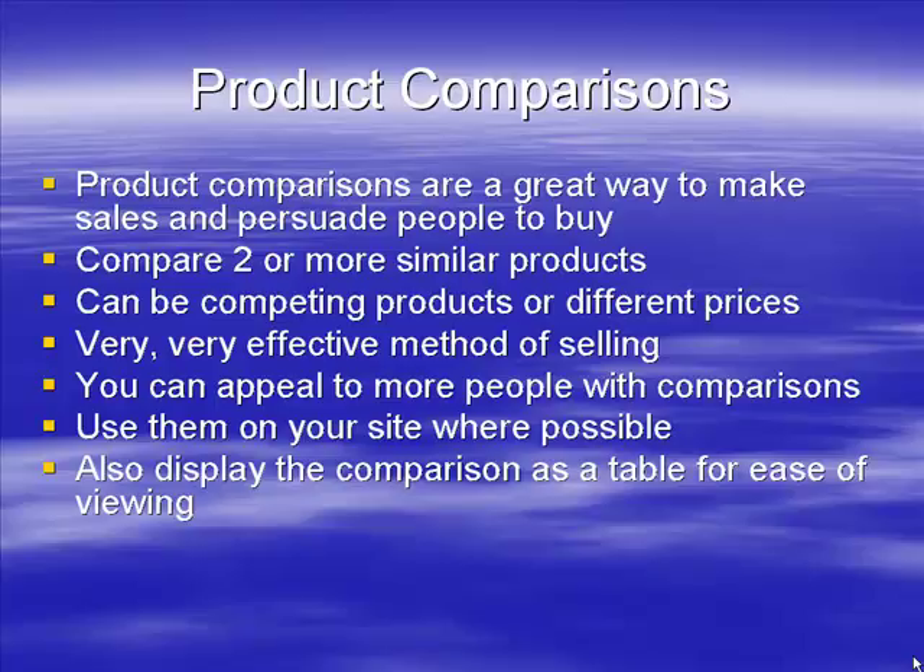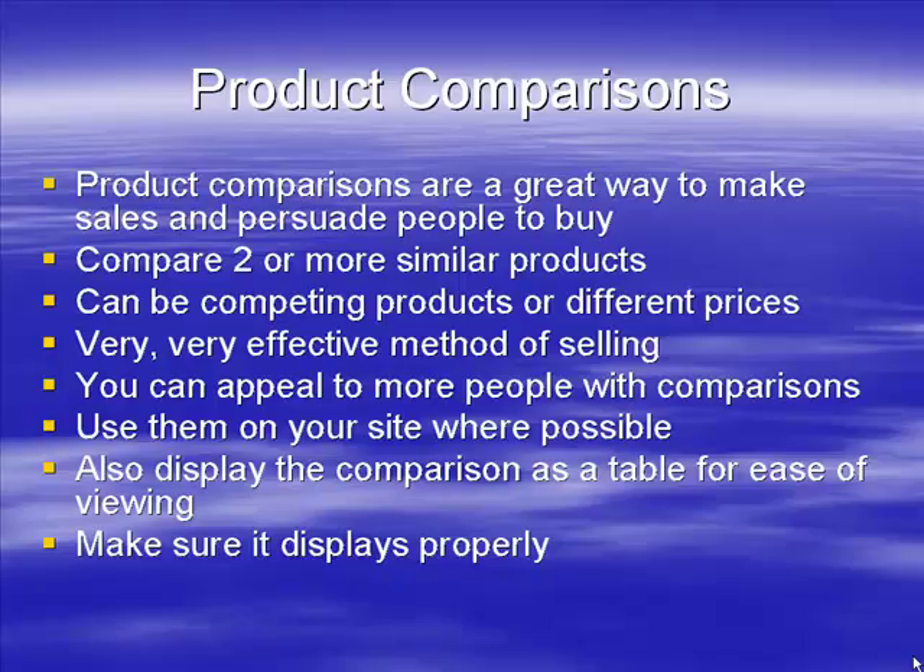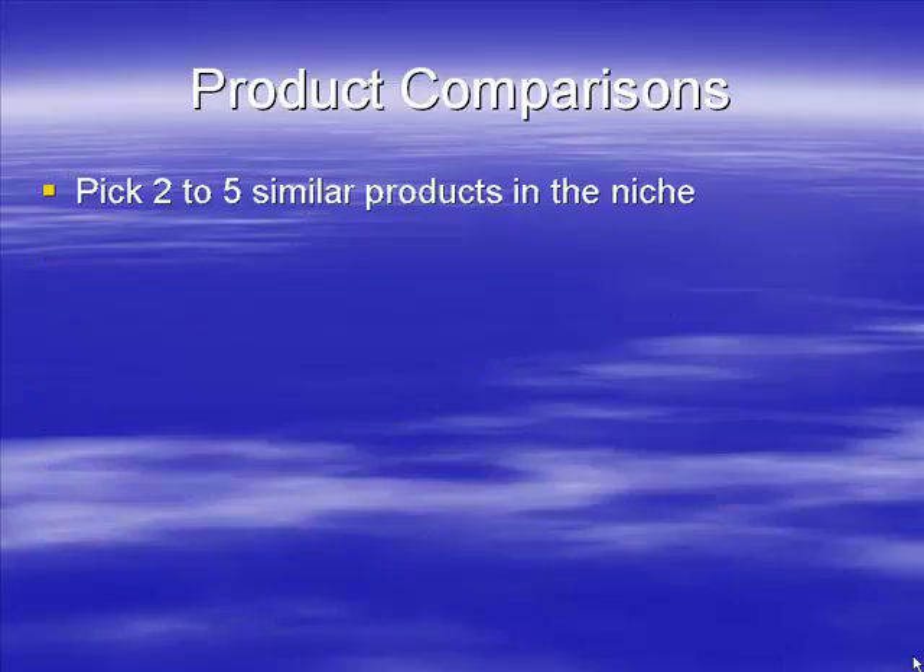If you're going to use a table, make sure it displays properly and fits into your site. If you're using WordPress, you may create a table that doesn't fit into your middle column, so you'll need to adjust it to look good. When doing a product comparison, you want to pick two to five similar products in the niche — these could be by the same manufacturer or different ones, depending on the niche and what people are looking for.